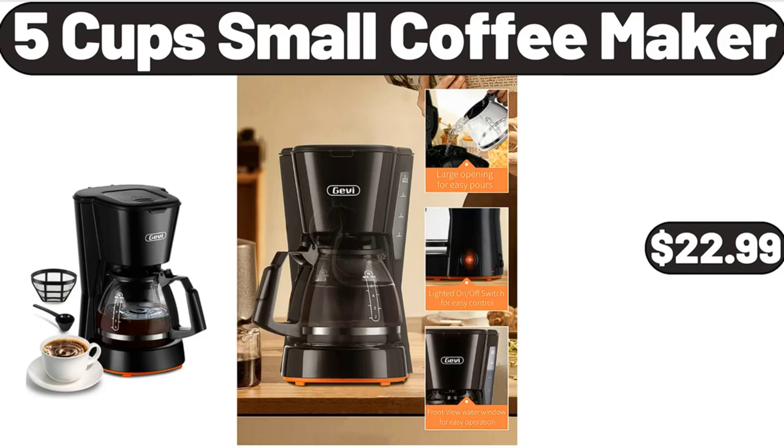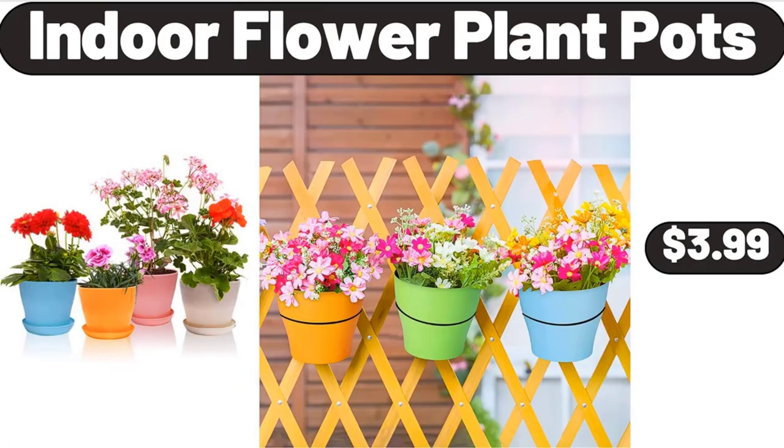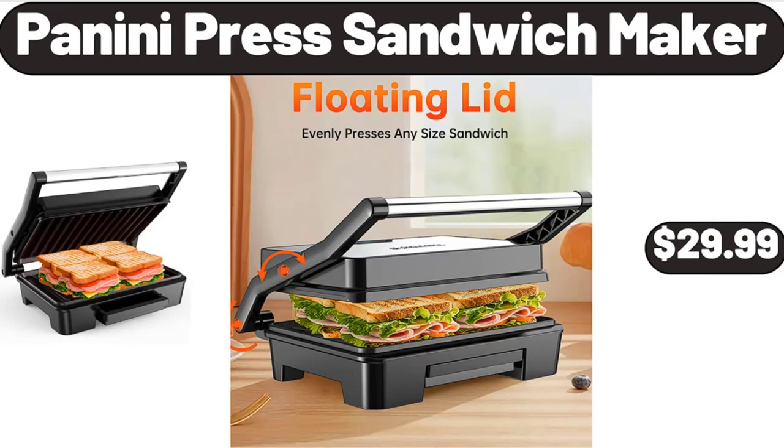5-Cup Small Coffee Maker, $22.99. Indoor Flower Plant Pots, $3.99. Panini Press Sandwich Maker, $29.99.